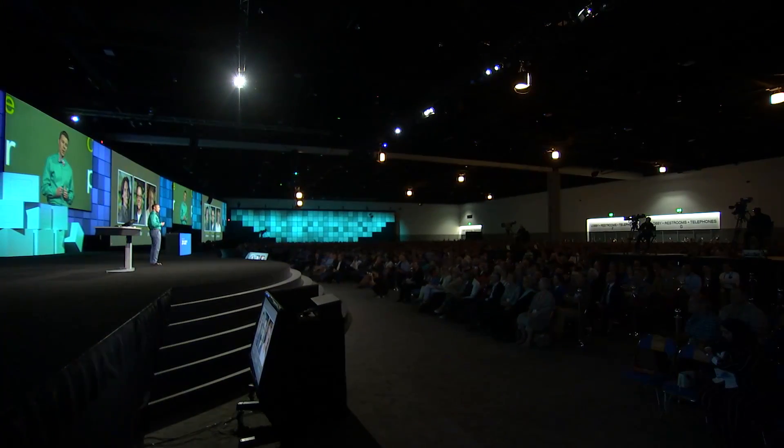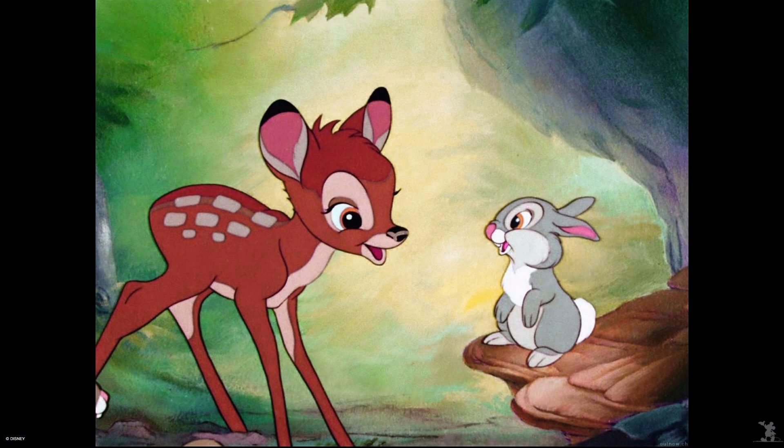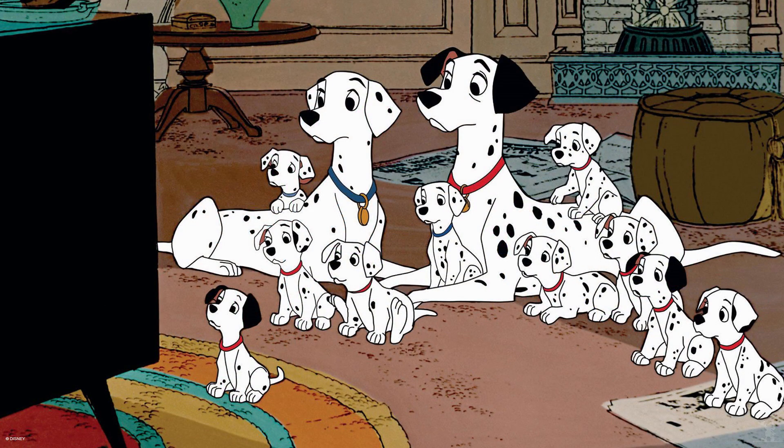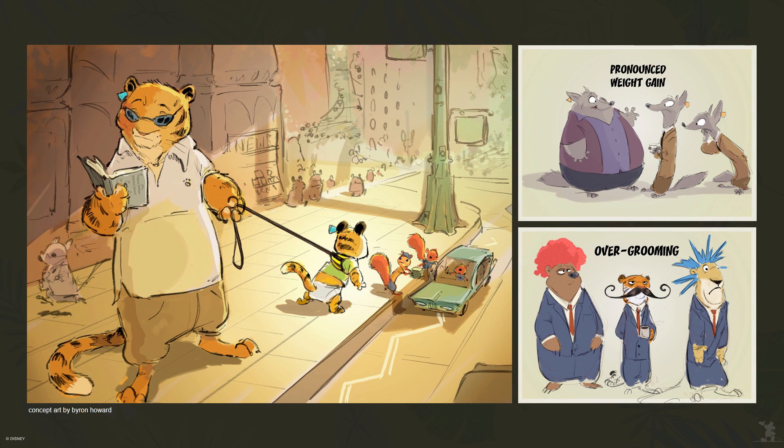Director Byron Howard spent several years thinking about the world of Zootopia — what animals would be there, what it would look like, and how society would function. His initial pitch started with a simple concept: we've seen animals in the natural world, in the human world, and acting like humans. But what we've never seen before is animals acting like animals in a modern world made by and for animals, where humans never existed.